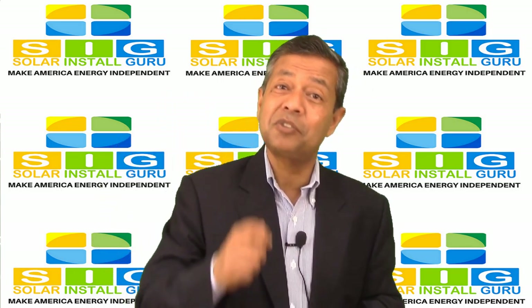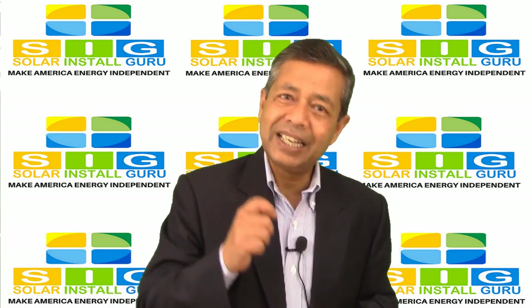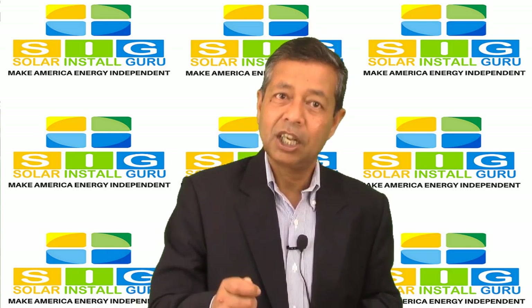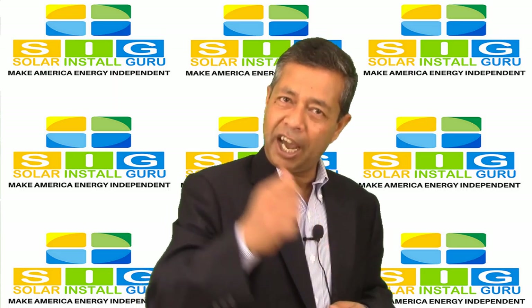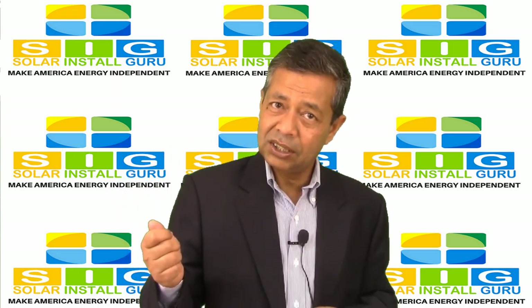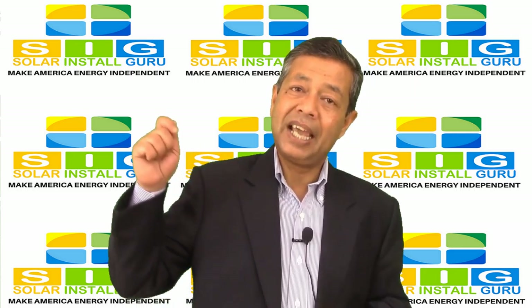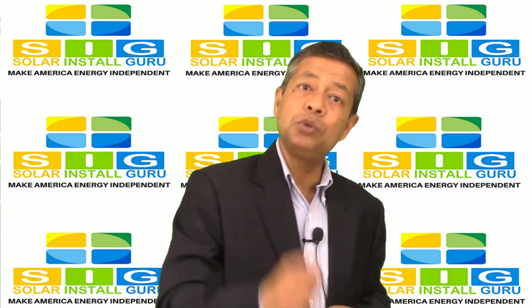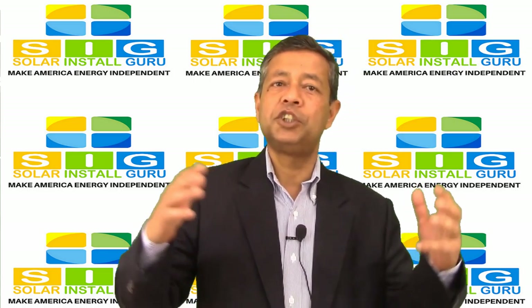You are only billed for the net energy use. The net energy use is calculated by the total energy you draw from the energy company, subtracted by the excess energy you send over to the power company grid. You get a bill for the difference of the two.